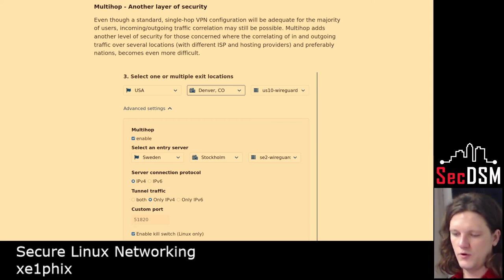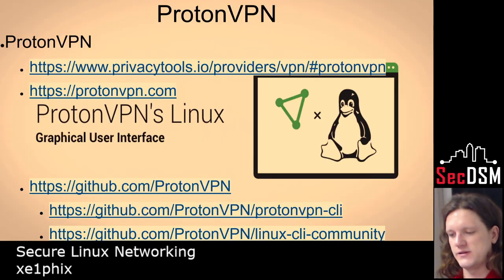Here's how you would generate the multi-hop. The cool thing there is you can have the entering hop be in a country like America where you can get charges for digital rights violations, and you can enter here and exit in Sweden where there aren't any — they don't pursue anything like that because they don't see it as a crime.